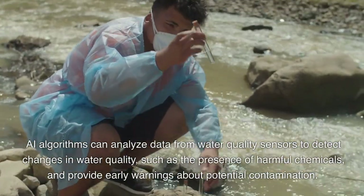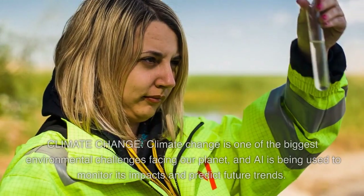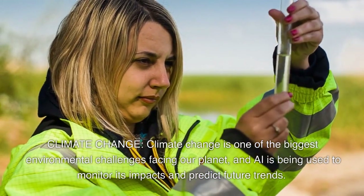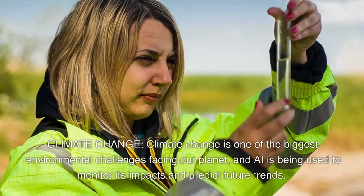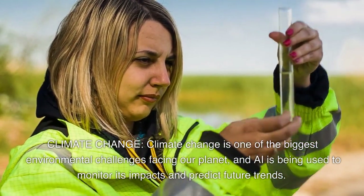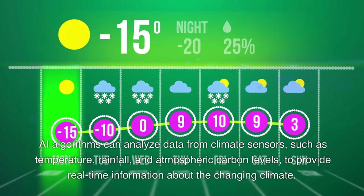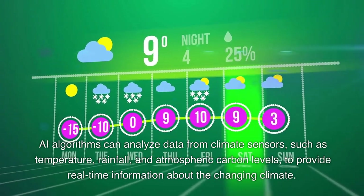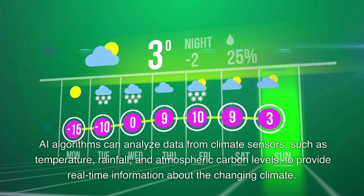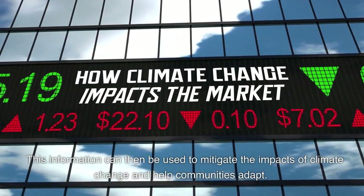Climate change is one of the biggest environmental challenges facing our planet, and AI is being used to monitor its impacts and predict future trends. AI algorithms can analyze data from climate sensors, such as temperature, rainfall, and atmospheric carbon levels, to provide real-time information about the changing climate. This information can then be used to mitigate the impacts of climate change and help communities adapt.